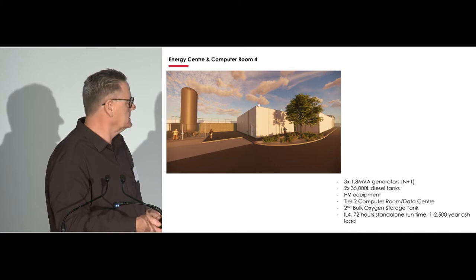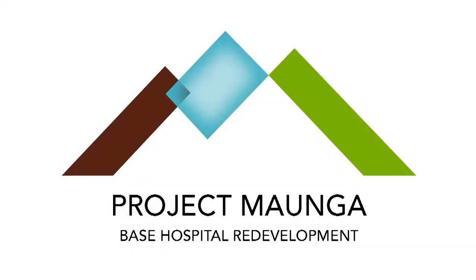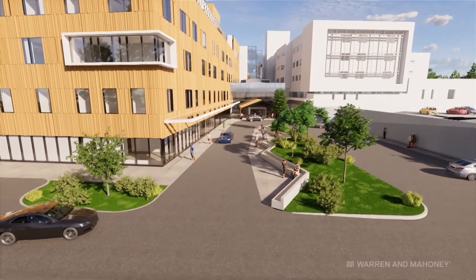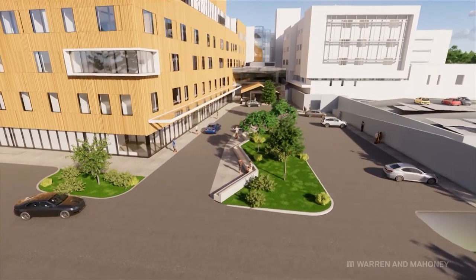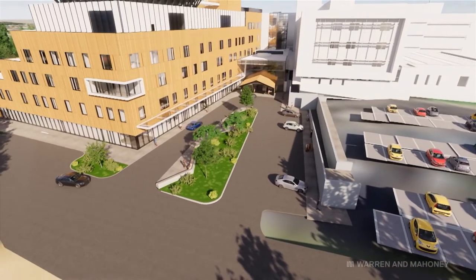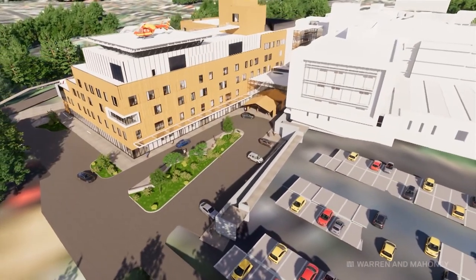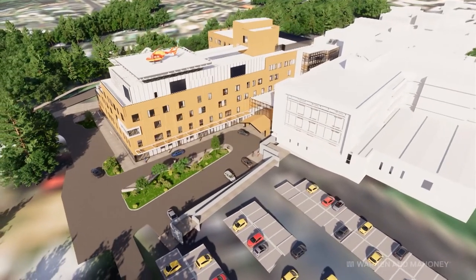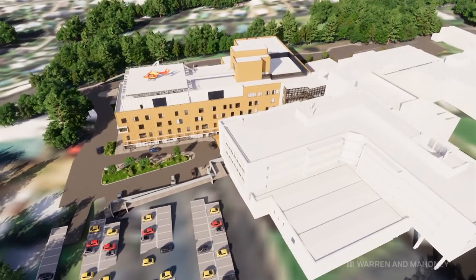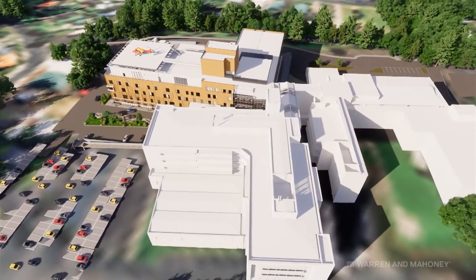This is going to be a video. The white building on the right is the existing Stage 1 building. The terracotta colour on the left is the new Stage 2 building. Where the mobility garden is, that's the junction between those two buildings. We're flying over the Stage 1 building looking at the helipad on the roof of the new building. You would not build a new hospital in New Zealand without a helipad on the roof.